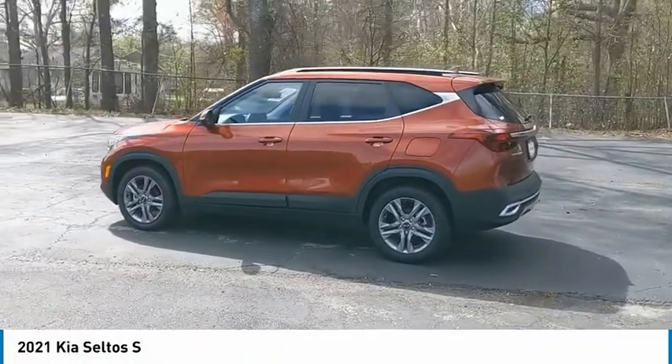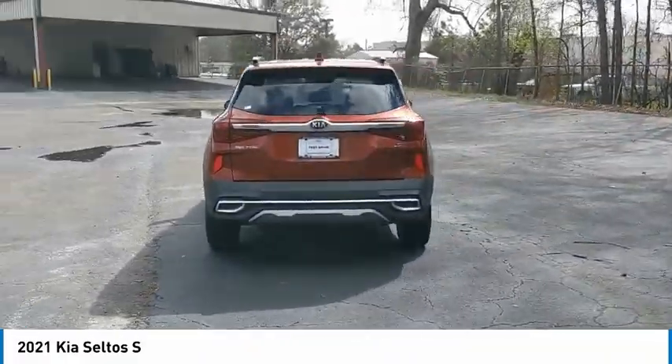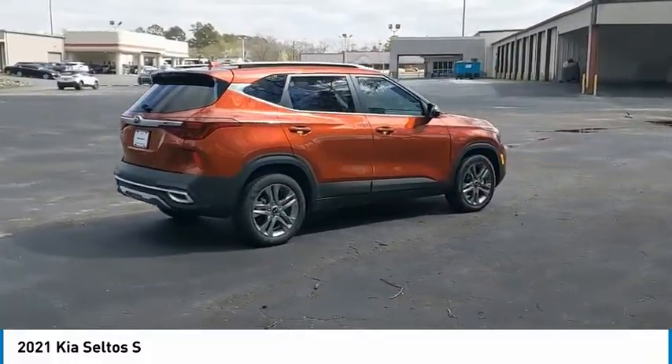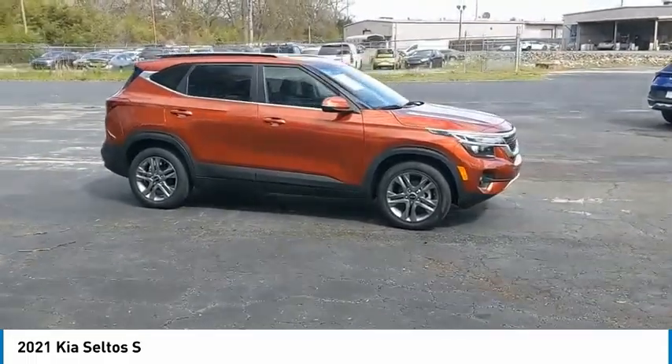Stop by and take a look at the 2021 Seltos. The Kia Seltos is sure to stand out with its appealing front end. Additionally, the Seltos offers a robust number of interior features and a large amount of space for a small SUV.